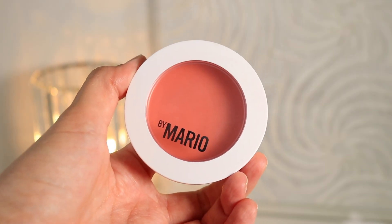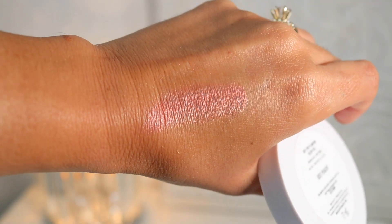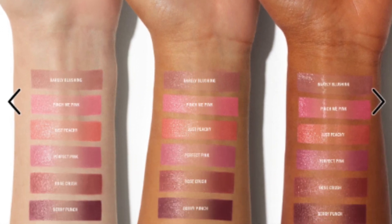This next product has taken the internet by storm and I could not wait to get my hands on it — the new Makeup by Mario Soft Pop Plumping Blush Veil. These are $30 and come in six different shades. I picked up the shade Just Peachy — a weightless cream blush made with hyaluronic acid to hydrate and plump the skin with a sheer veil of color. I'm getting it on my brush and tapping it off on the back of my hand — a little hack to make sure you don't get too much pigment. First impression: I love this product. It's so lightweight and seamlessly blends into my skin without any patchiness.